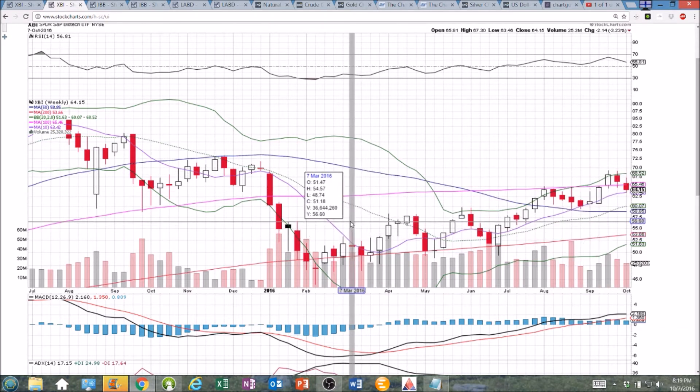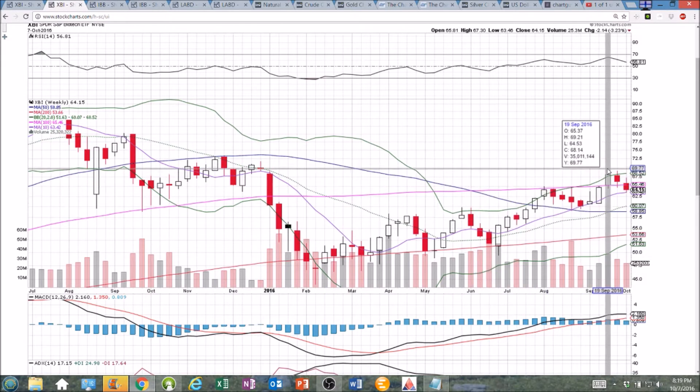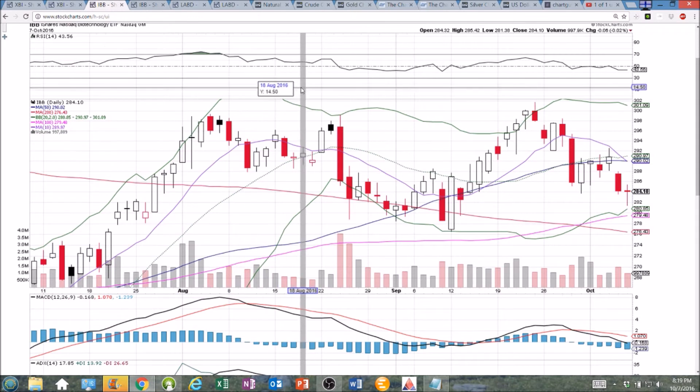So on this pullback, it will be looking for a bullish entry opportunity until we break this higher low, higher high pattern on the weekly. Looking at IBB, it's much weaker than XBI on the whole, and we'll see that clearly on the weekly time frame.